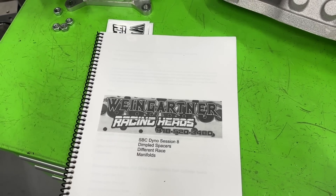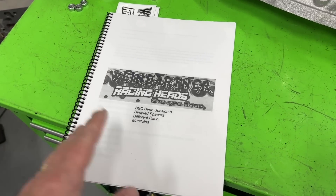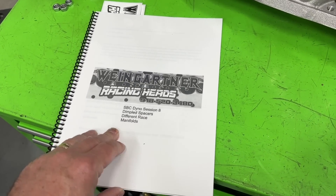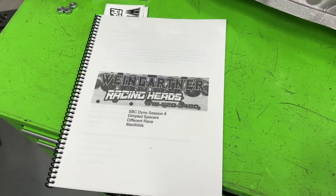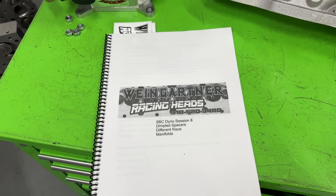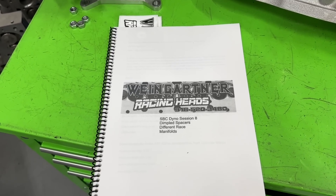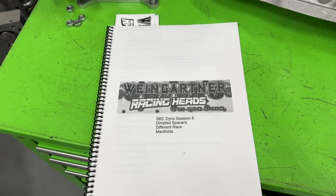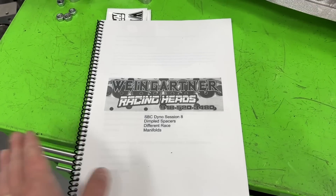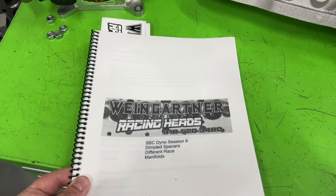When you buy these books it helps with dyno testing — I can't keep having this come out of my pocket. Every time you buy a book it helps pay for the dyno session so I can test more stuff to share with you. They're $50 with $10 shipping and ship in two days. There's also a digital version for about $20 that comes to email with the exact same information.